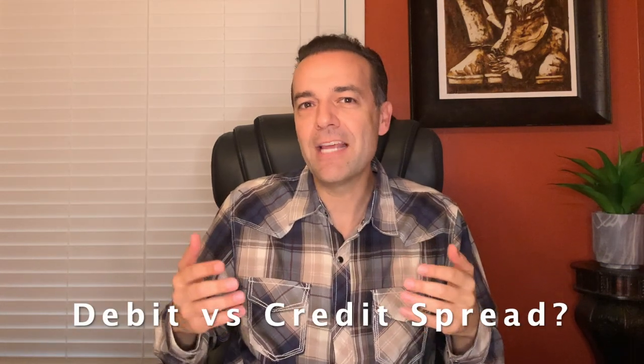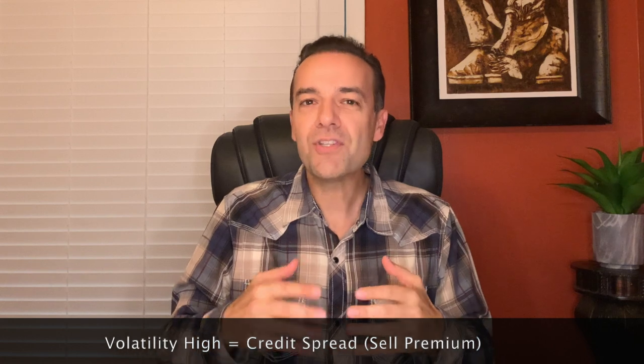When is the right time to use a debit spread versus a credit spread? The textbook answer is when implied volatility is high in a stock, it's typically better to use a credit spread or to sell premium. The reason is because you're selling option premium, which is a type of insurance when people want or need it the most. For example, how much would you pay for insurance on your house when everything's going great? You definitely wouldn't overpay for that insurance policy.